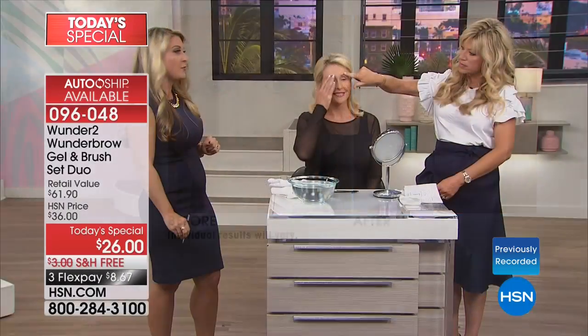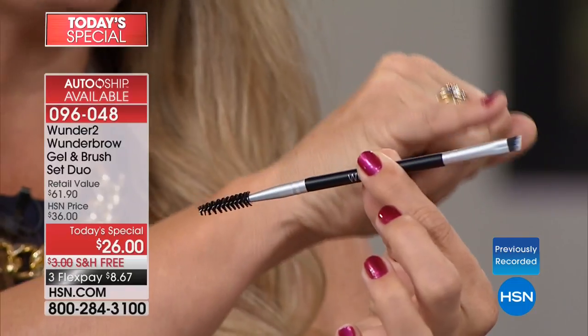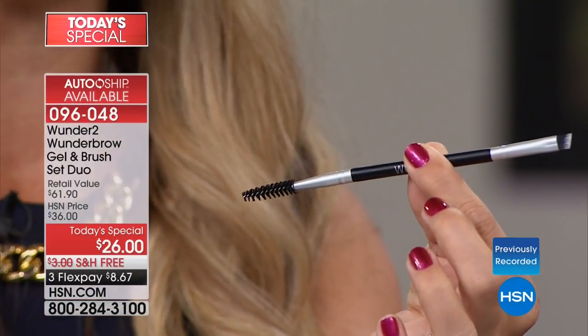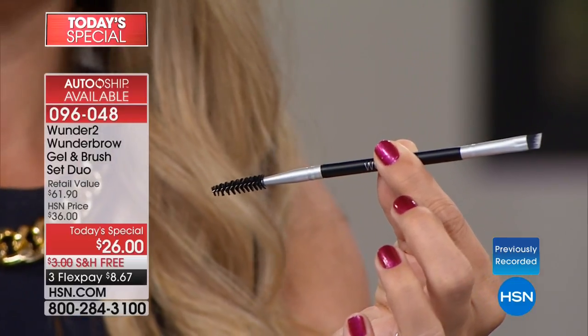Go ahead and touch your brows, Ann. Ta-da! Now, in addition, you're getting not one but two of these brushes. Confession: I spent more on an angled brush that didn't even have a spoolie end than this entire bundle today.